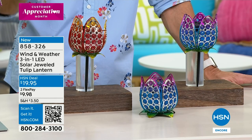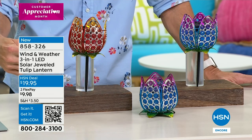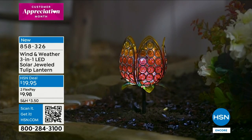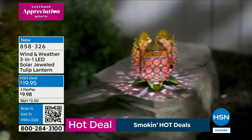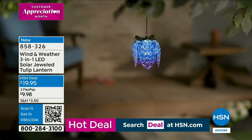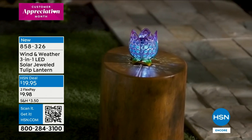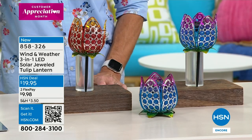Three-in-one meaning how you're going to use it and how you're going to place it. Two colors to choose from — the one you're looking at is called the Cool, and then this one's called the Sunset. You see it hanging, we have it tabletop, and there's a stake where you could stake it into the ground. There's an LED light hidden inside, so at night it comes to life and gives you that beautiful glow. These are stunning for only $19.95 — for less than a $20 bill. This is where you start picking up multiples.